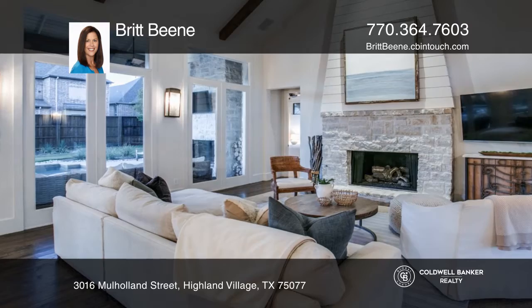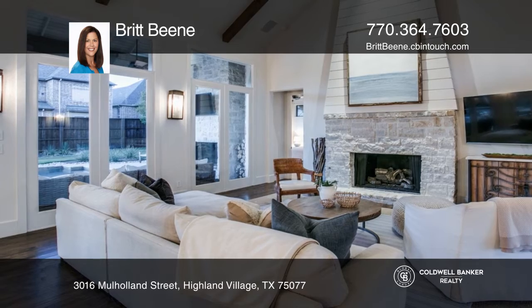This custom-built home features an open living area with hand-scraped wood floors that flow to the dining area and kitchen.